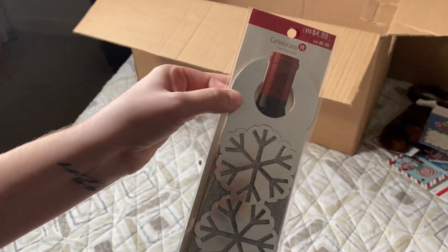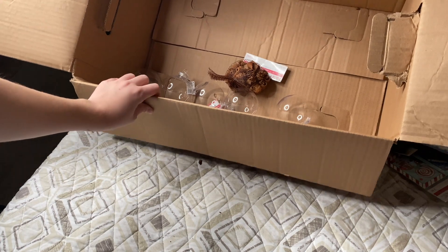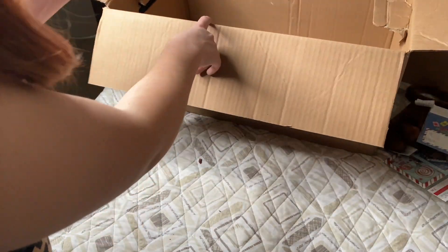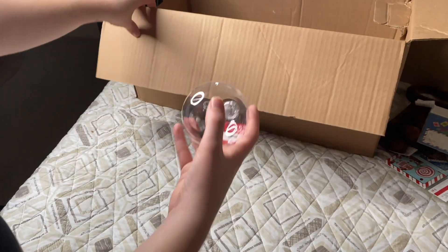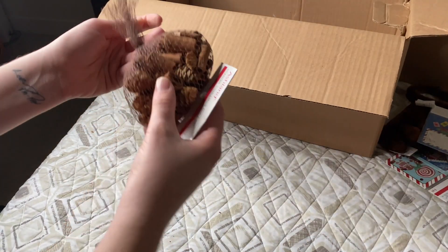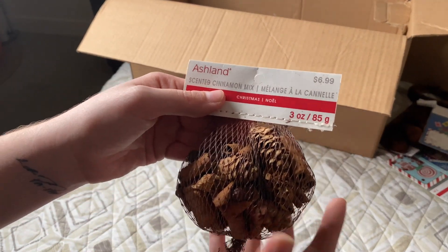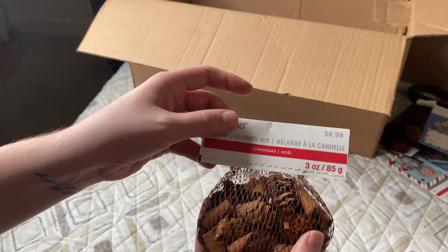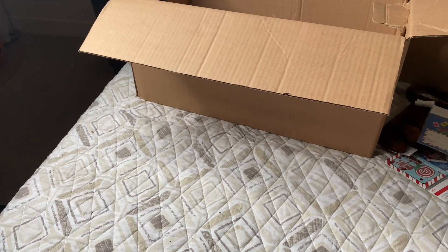We are almost done. Looks like they just threw in some ornaments — $1.99 each and we got five of them. The last thing in this first box is some scented cinnamon mix — it's pretty small at only three ounces, but this was $6.99. I'm going to clean up the area and we're going to do box number two.